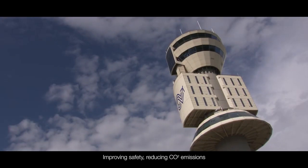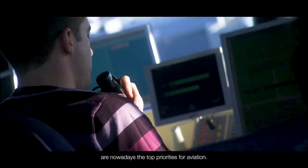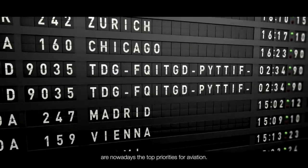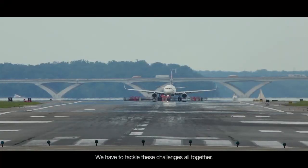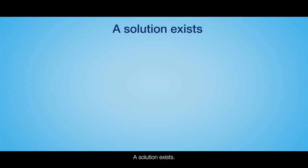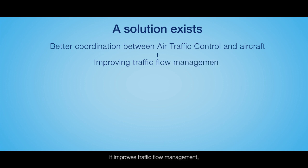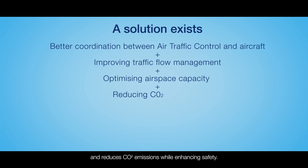Improving safety and reducing CO2 emissions while maintaining airspace capacity are nowadays the top priorities for aviation. We have to tackle these challenges all together. A solution exists based on a better coordination between air traffic control and aircraft — it improves traffic flow management, optimizes airspace capacity, and reduces CO2 emissions while enhancing safety.